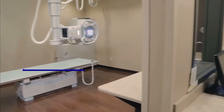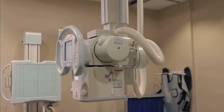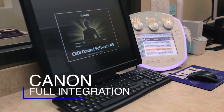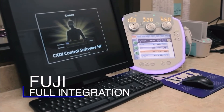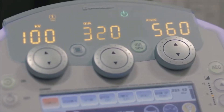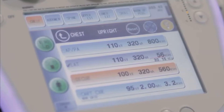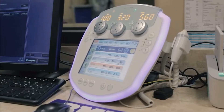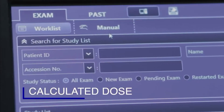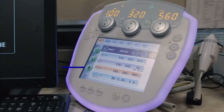The Shimadzu RadSpeed Pro X-Ray System is a DR-neutral room, meaning it can be fully integrated with a variety of DR manufacturers, such as Canon, Konica, or Fuji, based on customer preference. Shimadzu's ability to fully integrate with various DR platforms allows the ability to send critical data from the equipment to PACS, including patient dose, calculated dose, and technique settings, along with the exam data.